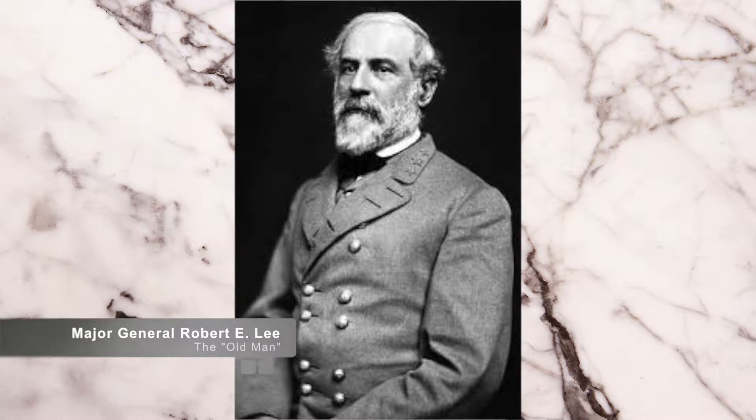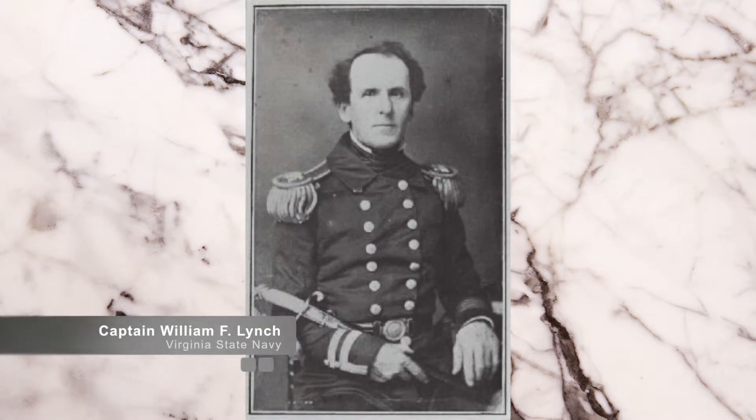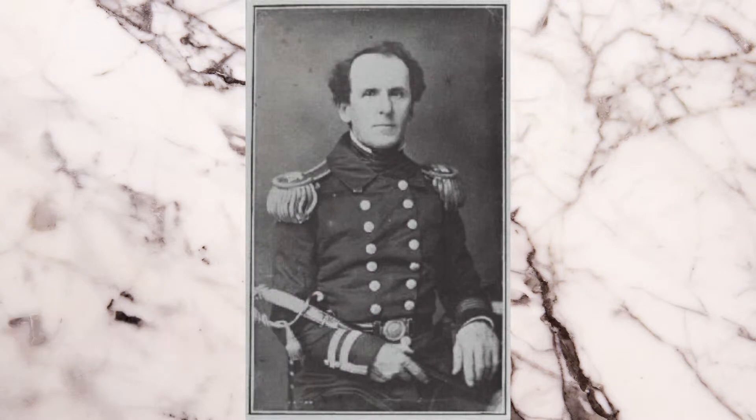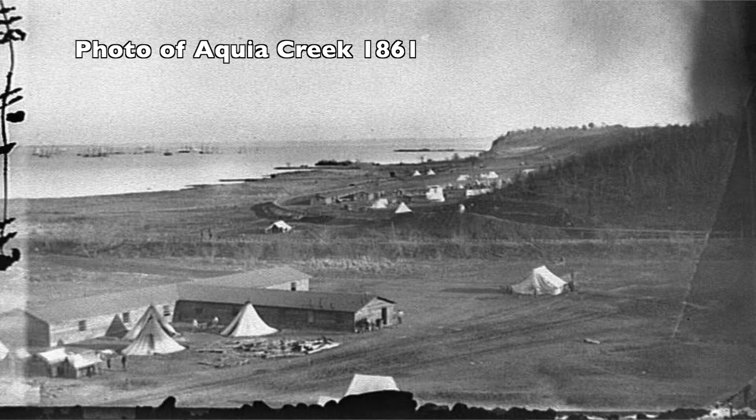General Lee will be featured prominently throughout this series. General Lee dispatched Captain William Lynch of the Virginia State Navy to review defense points on the Potomac River. The idea was to establish defensive artillery batteries to prevent Union ships from navigating the river. On April 24, 1861,